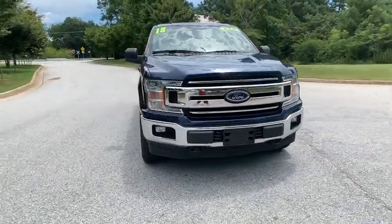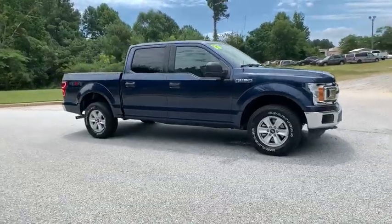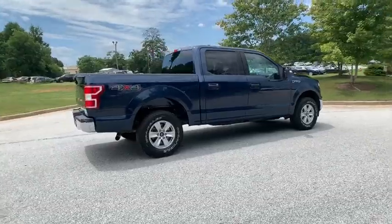You are going to love the 2018 Ford F-150. A Ford F-150 knows how to handle any situation. It's built to follow orders. No whining.